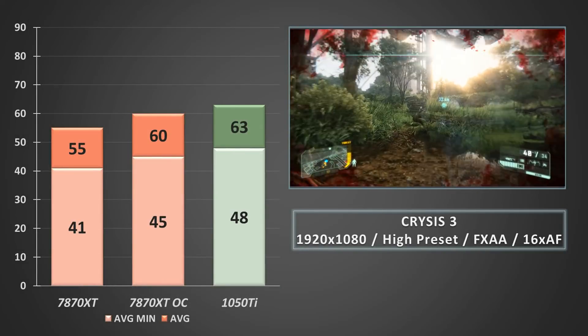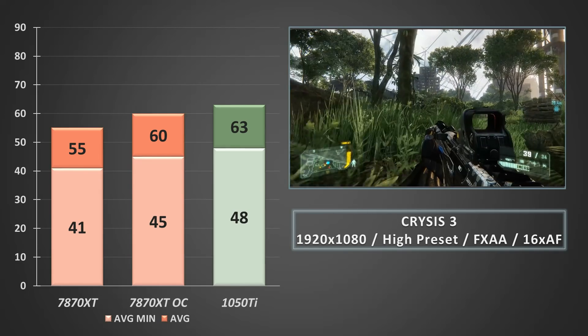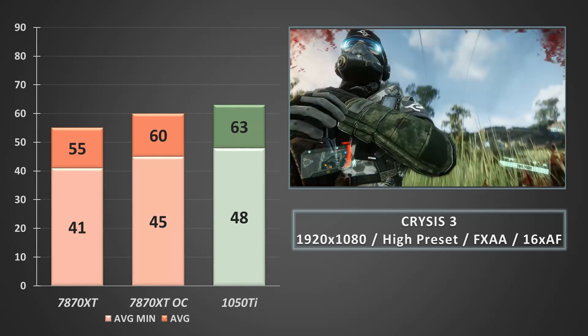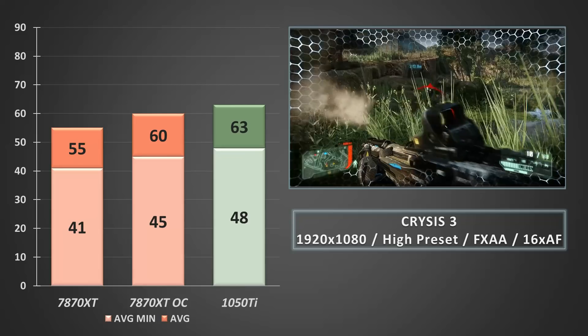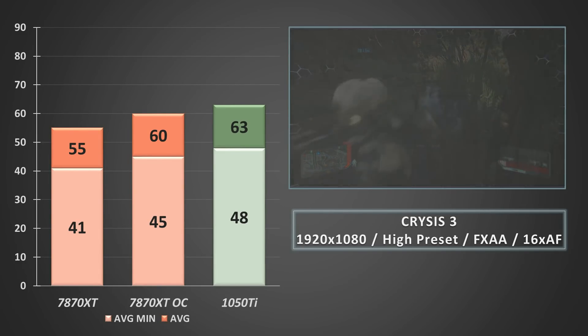Crysis 3 really likes Nvidia hardware and here we see the GTX 1050 Ti take a commanding lead. It's not that the Tahiti LE card is bad or unplayable — far from it. It's just that the game loves the Pascal architecture at the heart of the GP107 GPU. Overclocking the XT helps close the gap, but even then the 1050 Ti still enjoys higher minimum framerates overall.